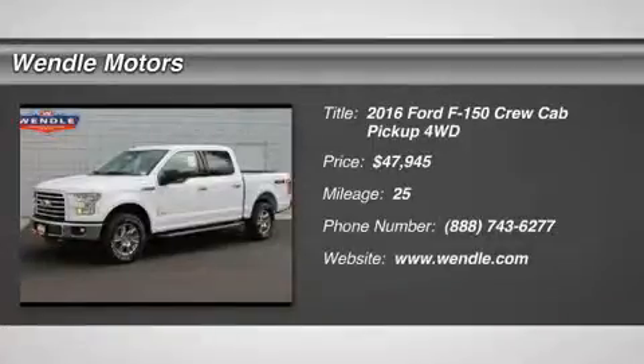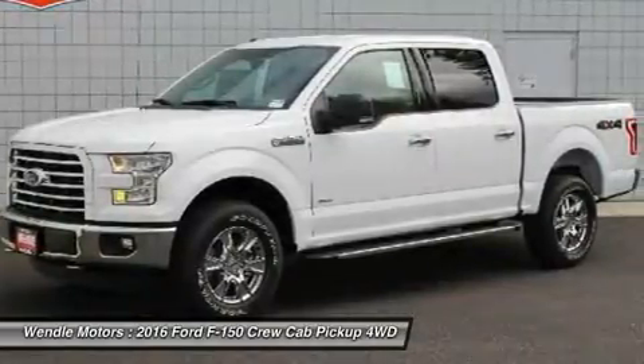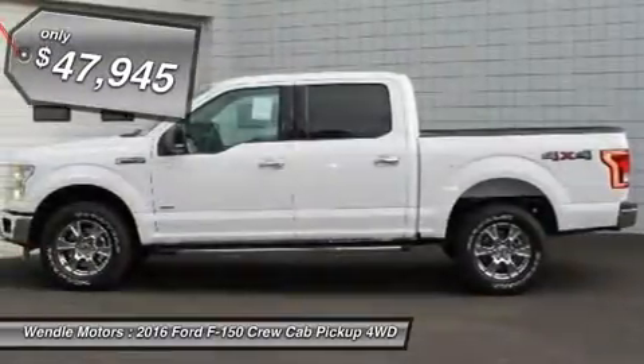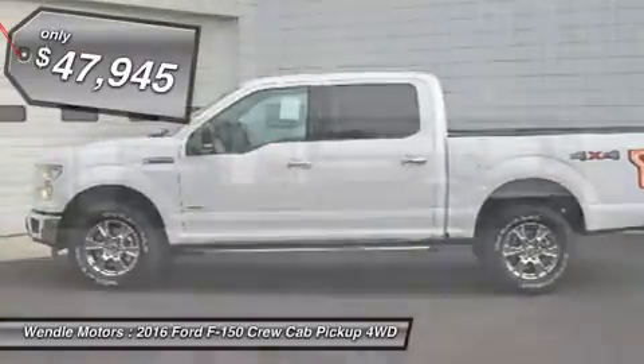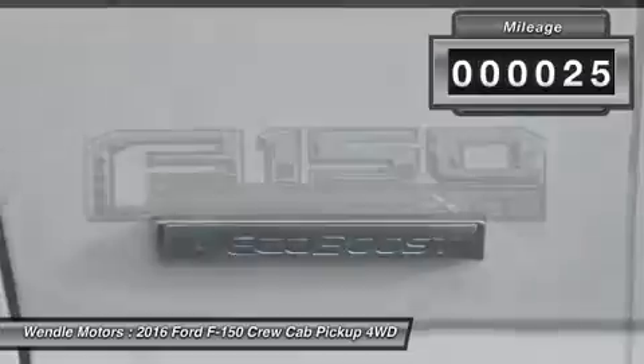Priced to sell — save $5,250 off full MSRP. This 2016 Ford F-150 XLT is Oxford White with a medium gray interior. This Ford F-150 XLT comes with great features including: